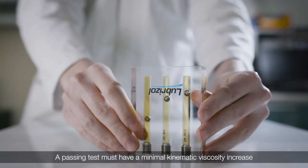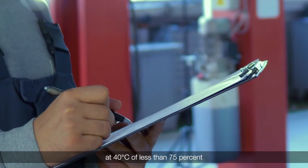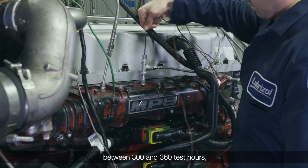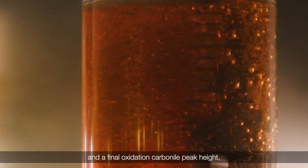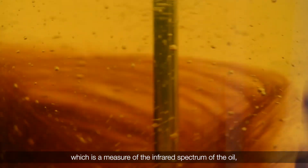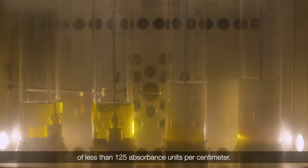A passing test must have a minimal kinematic viscosity increase at 40 degrees C of less than 75 percent between 300 and 360 test hours, and a final oxidation carbonyl peak height — a measure of the infrared spectrum of the oil — of less than 125 absorbance units per centimeter.